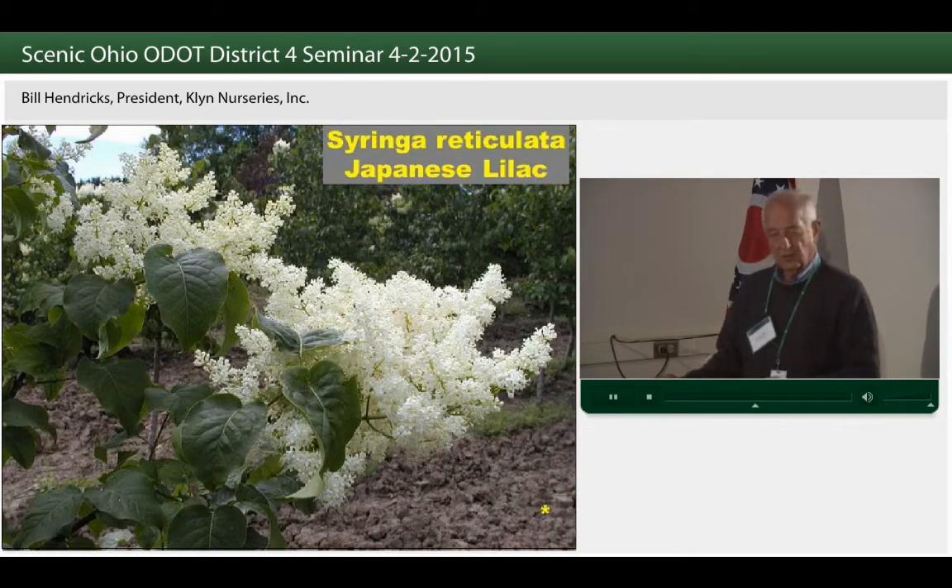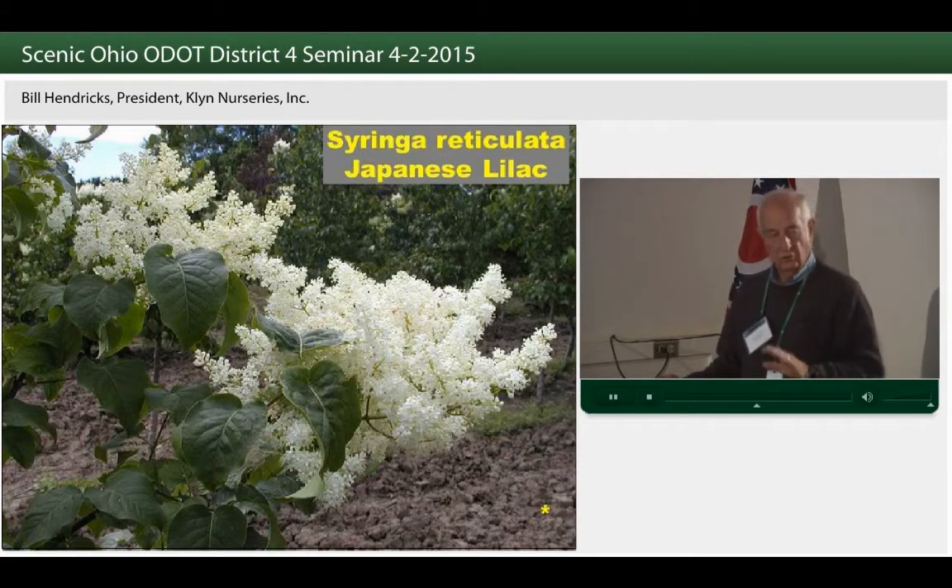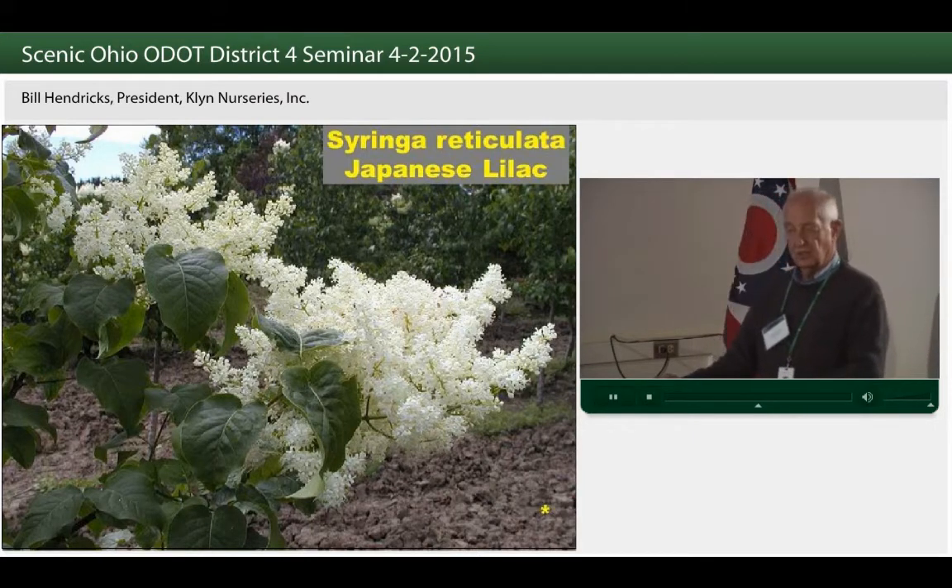Tree lilac is an Asian tree from China — a beautiful flowering tree that flowers in June, a small tree growing from 25 to 35 feet in height. This is the tree that along 271 had no salt damage whatsoever; it was probably within 150 feet of 271, getting all that salt and no damage at all. Here's a tree that's not only attractive but very, very durable.